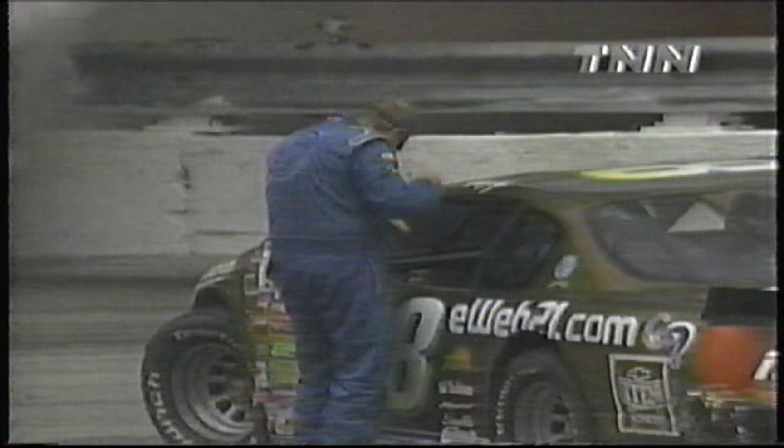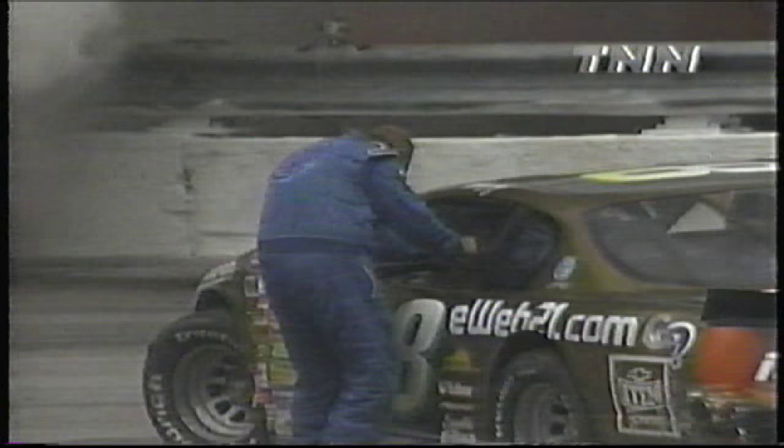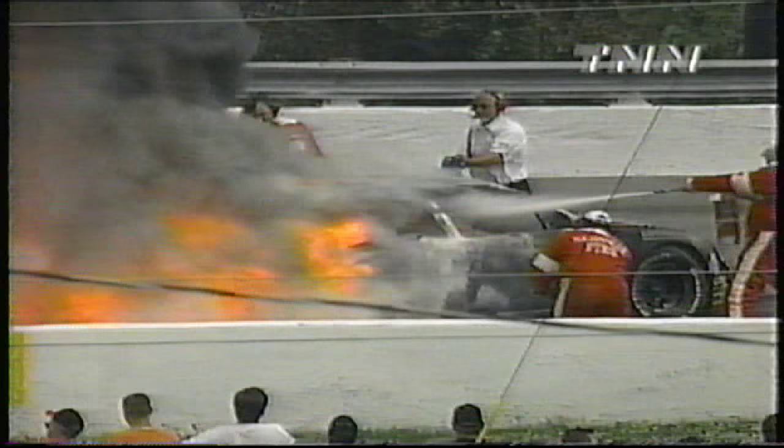Mike peeling the helmet off — he knows his day is done. The front end of the Eaton Chevrolet, the eweb21.com car, bent up badly. Look at Butch Miller's Meijer Pontiac — that car is just a torch, a total loss. But thank the Lord, everybody is out of the race cars and okay. We can't say the same thing for those race cars, but the important thing is the drivers are out.